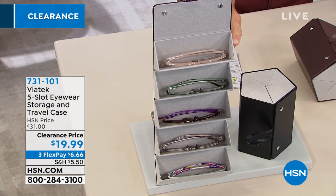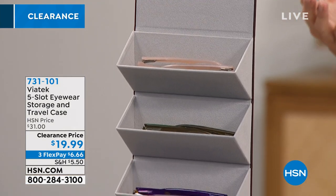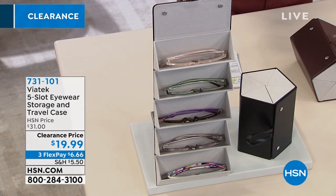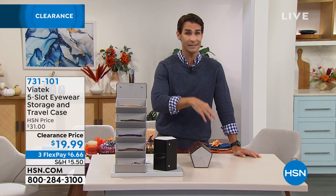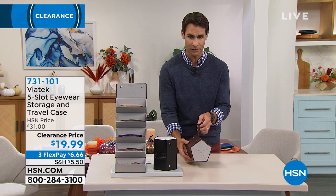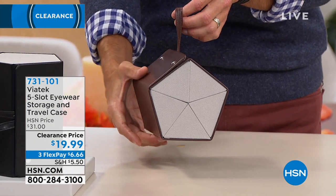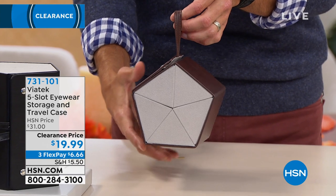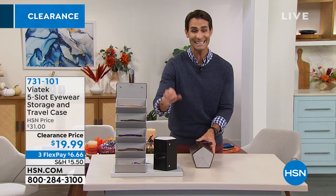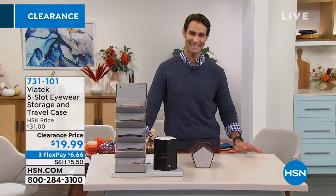See how it's tiered? It's another great idea — hang it up right by the door you always leave from, so you know exactly where your readers or driving glasses or sunglasses are. And when you need to take it with you, you roll it up — and look how cute it looks rolled up, totally protected. You choose the brown or the black today, $19.99, three flexible payments of $6.66.